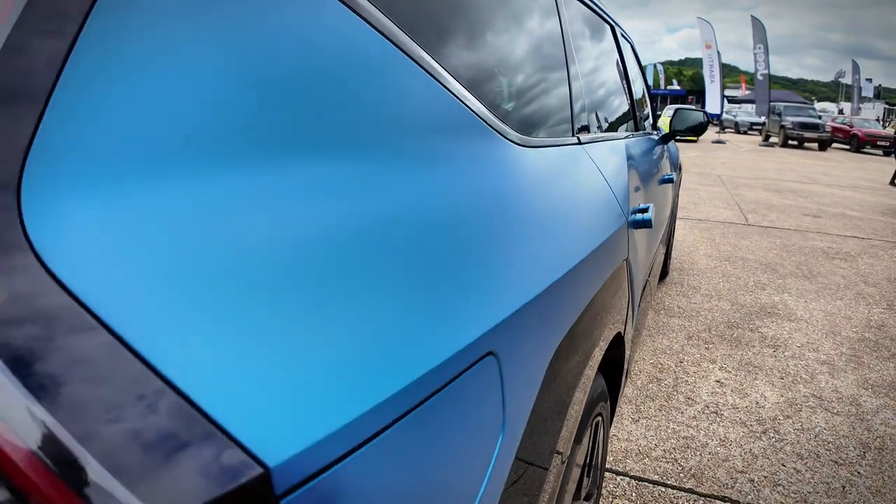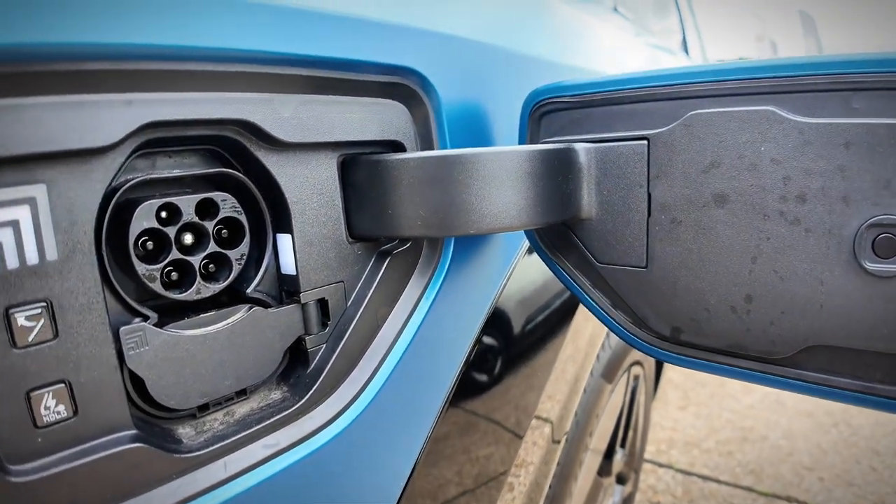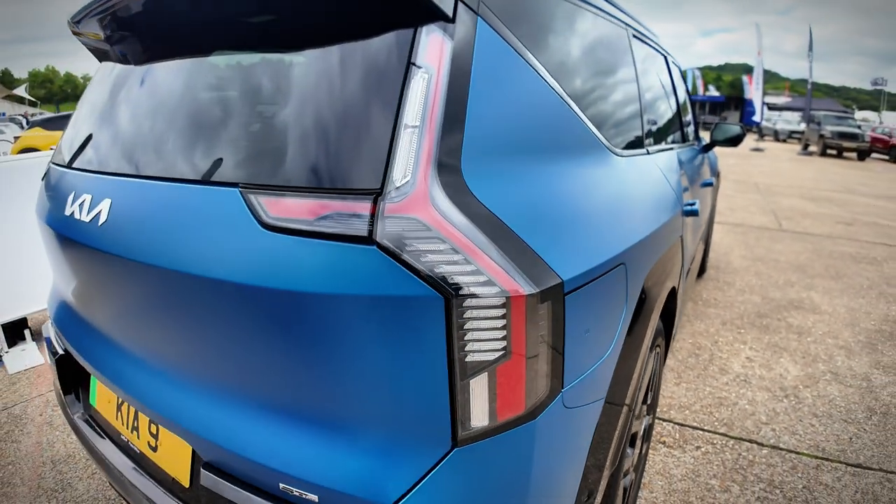I guess this is where you charge it from. So that's the charging port — and it's automated! Check that out.